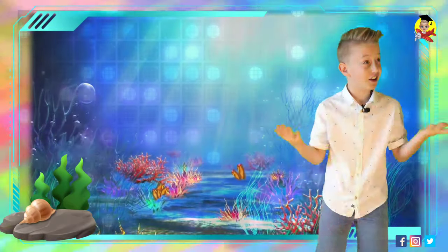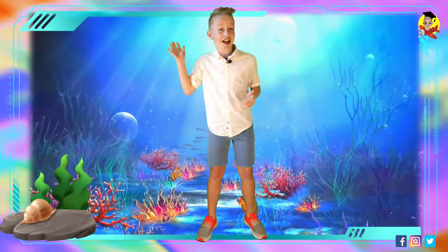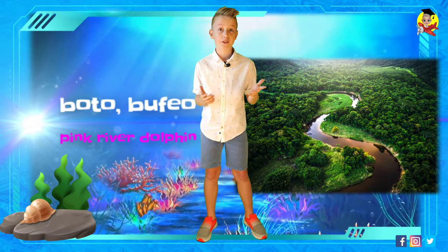Make sure to please like and subscribe because it would help us out. The Amazon River Dolphin, also known as the Boto, Bufeo, or Pink River Dolphin, is a species of the toothed whale family.